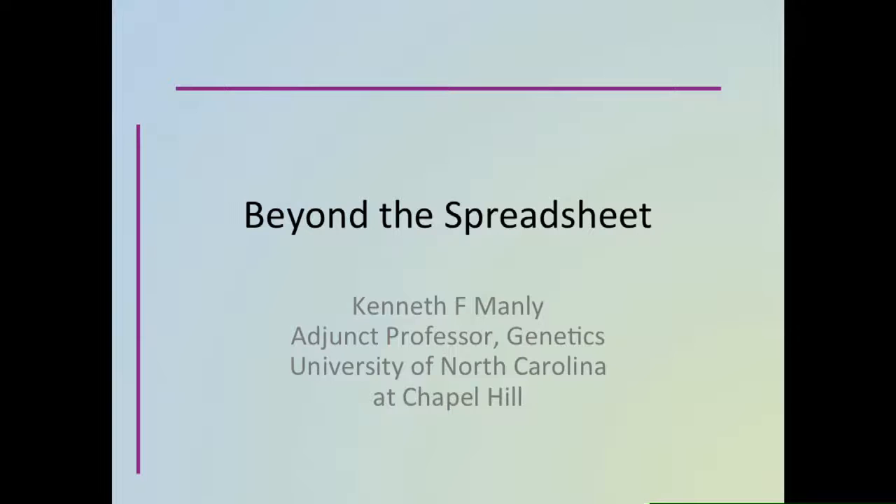Thank you. I am deeply grateful to be recognized by this society as the Darla Miller Distinguished Service Awardee. This society has been an important home to me, and I've known and worked with Darla for more than half of her life. My 75th birthday was yesterday, so it's been somewhat less than half of my life. Darla's model of professional service is an inspiration to us all.